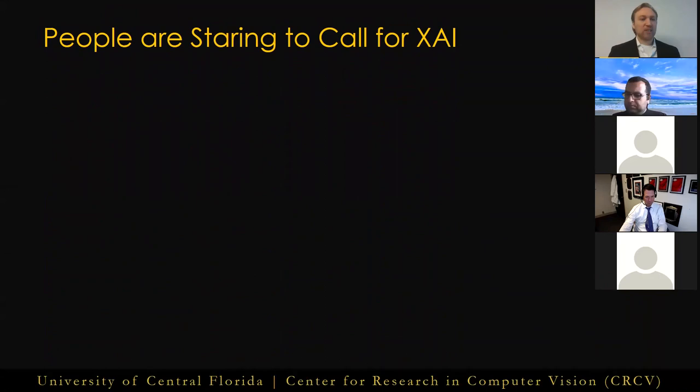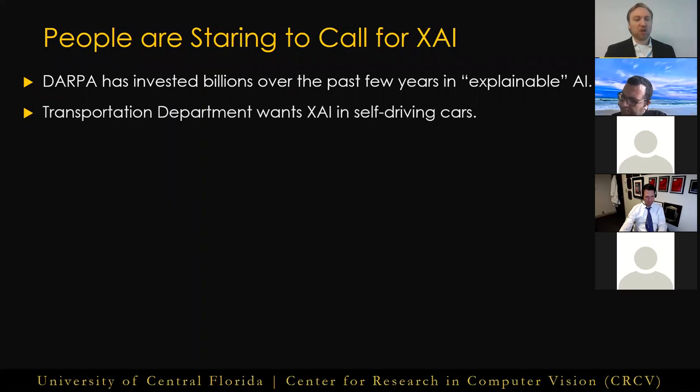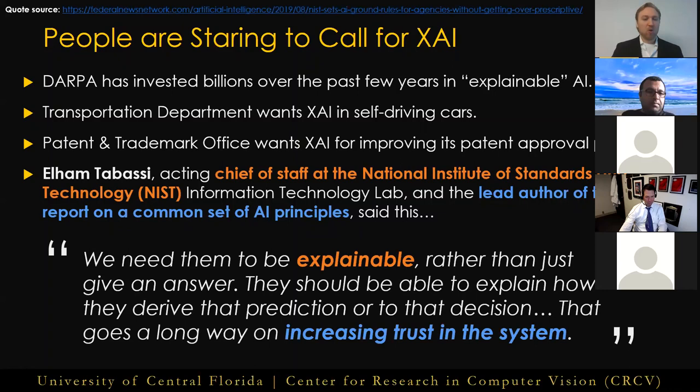Recently there's been a large push for explainable AI. The Defense Advanced Research Projects Agency has invested billions over the past few years into explainable AI. The Transportation Department is calling for explainable AI in self-driving cars. The Patent and Trademark Office is calling for explainable AI in systems for improving its patent approval process. And Elham Tabasi, the Acting Chief of Staff at NIST's Information Technology Lab and lead author of the NIST report on a common set of AI principles — which has now been signed onto by over 40 countries including the United States — said: we need them to be explainable, rather than just give an answer. They should be able to explain how they derive that prediction or decision. That goes a long way on increasing trust in the system.